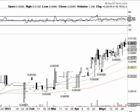Notice that coincides right with our 20-day moving average sitting at 0.007. And then below that you have support on the 50-day moving average at 0.0047.